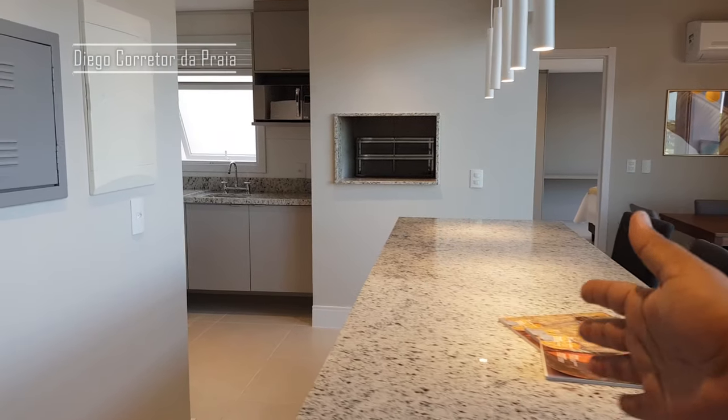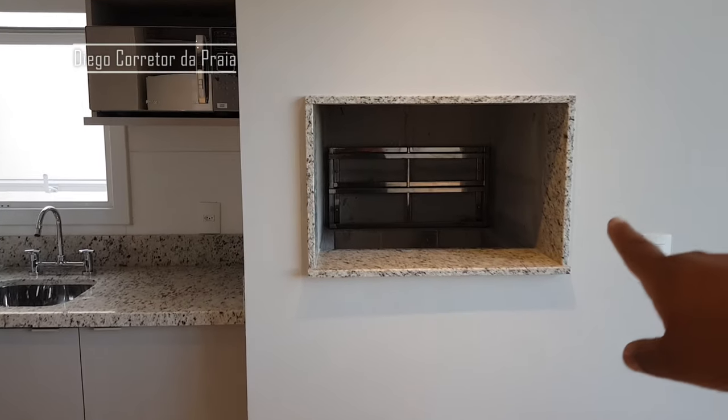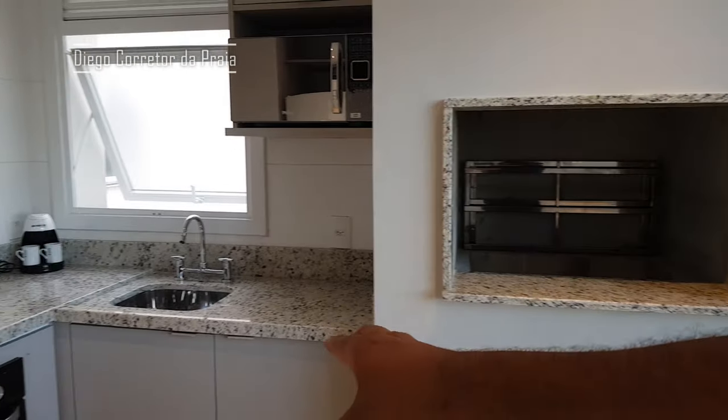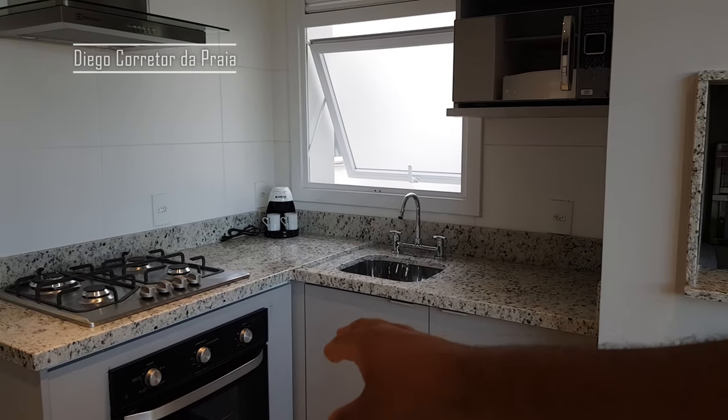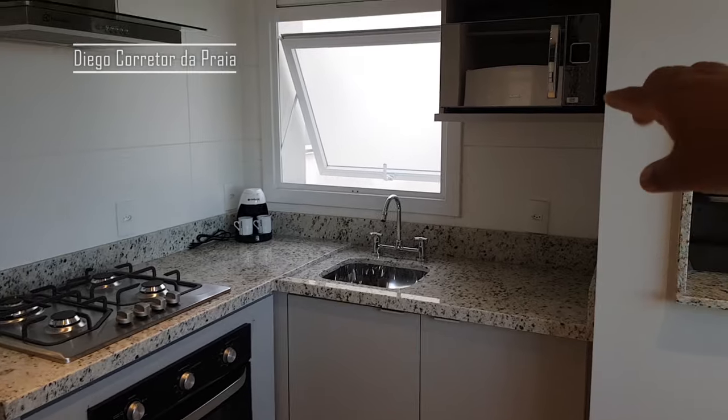Aqui na sala temos a cozinha, uma ilha, cozinha americana, nossa churrasqueira — que no sul não pode faltar — nosso armáriozinho de cozinha, fogãozinho, cooktop, o forno ali embaixo, e temos um micro aqui também.